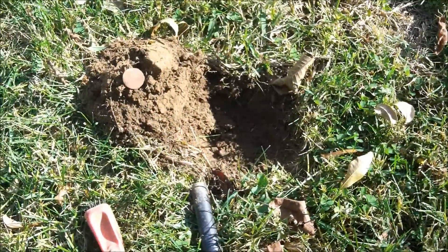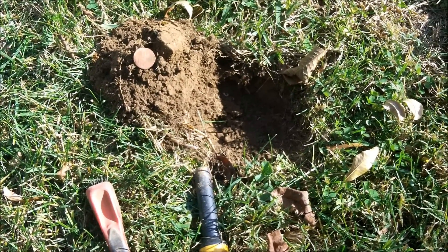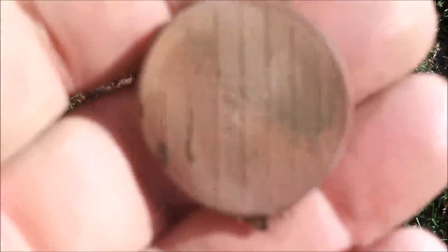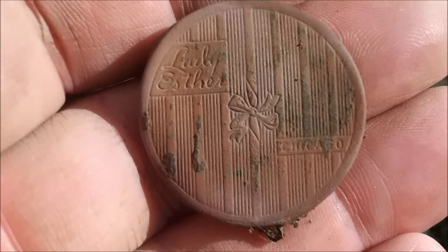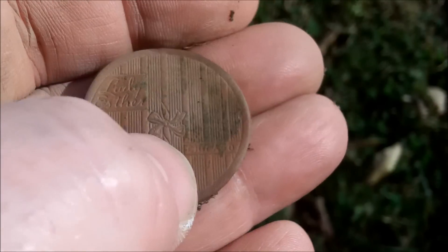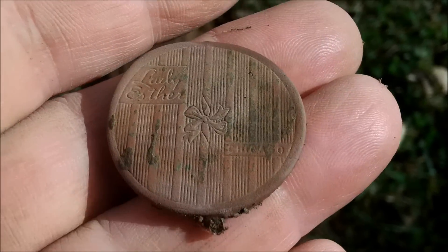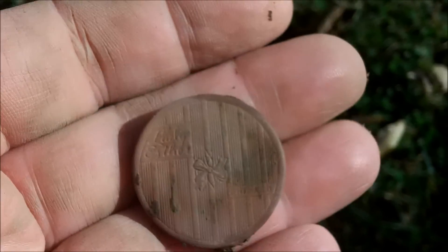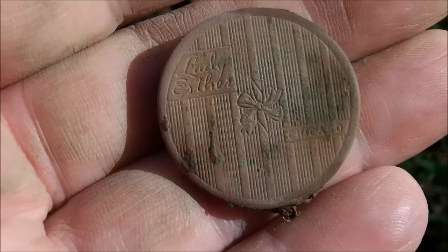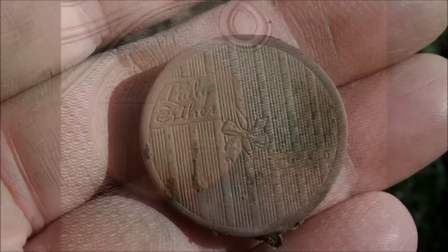I'm starting to get pretty excited about this place. I got this awesome little compact lid — it's a Lady Esther. It says 'Lady Esther' up here, has a bow in the center, and says 'Chicago' down here. That's going to be 1930s — a really nice little piece. This one was ringing up at a 14. Chris got a 44 Wheatie so far. I have a feeling there was an old house here before this trailer.